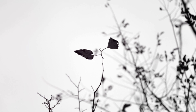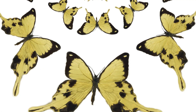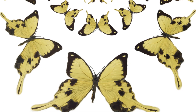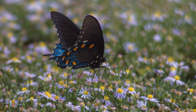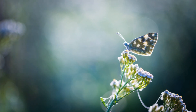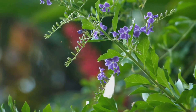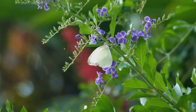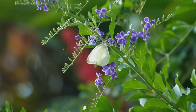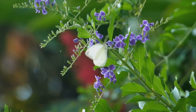Each species has a different lifespan, a reflection of the diverse strategies they have evolved to survive. Some butterflies live for only a few weeks, their brief lives a whirlwind of activity as they mate, lay eggs, and ensure the next generation. Others can live for several months, taking their time to explore their surroundings and fulfill their roles in the ecosystem. These longer-lived butterflies often migrate over great distances, showcasing their resilience and adaptability.